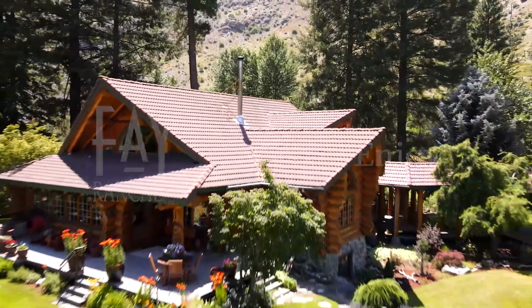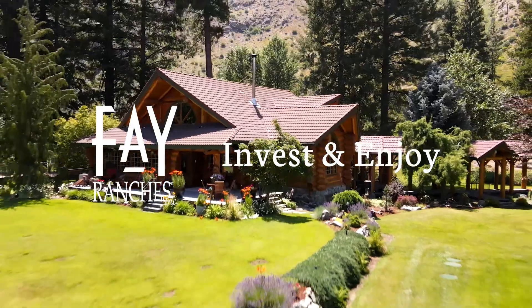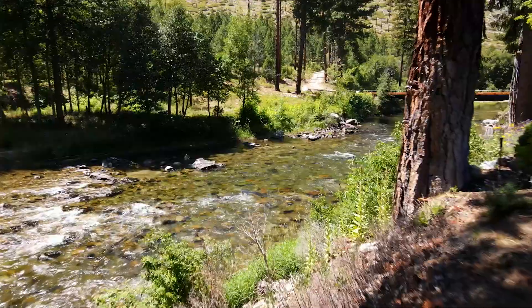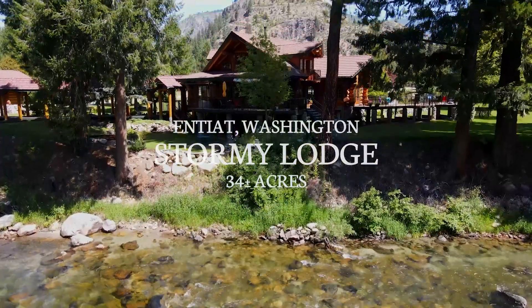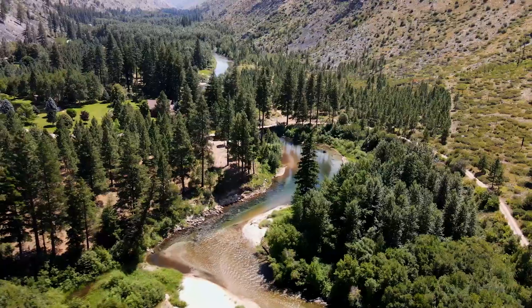Welcome to the Stormy Lodge, a hidden paradise nestled amongst the rugged and beautiful mountains along the pristine Ineat River. A place to relax and discover the true meaning of serenity in this breathtaking location.